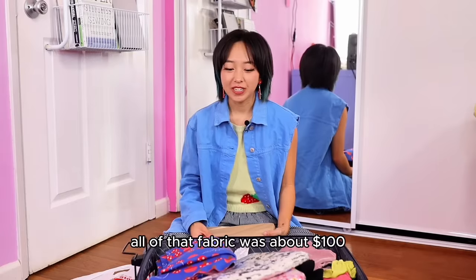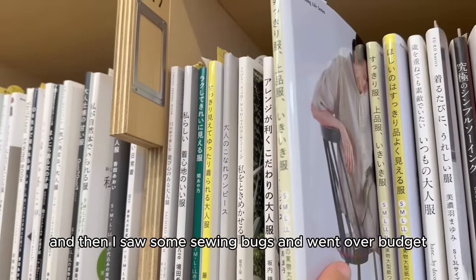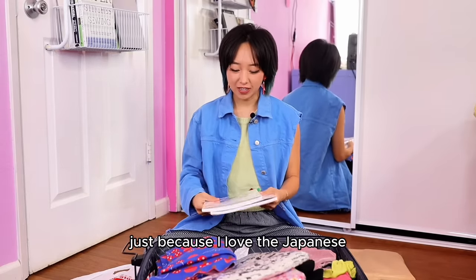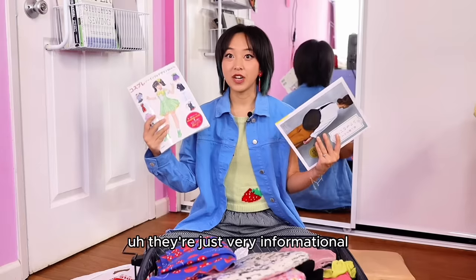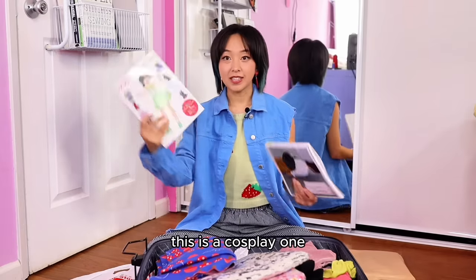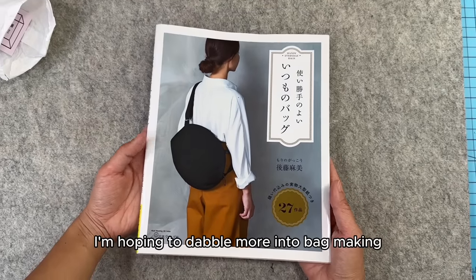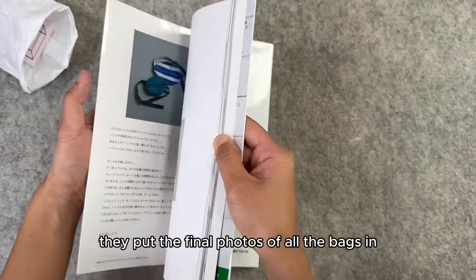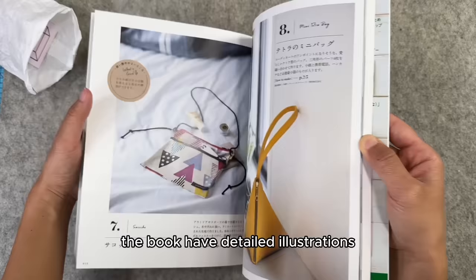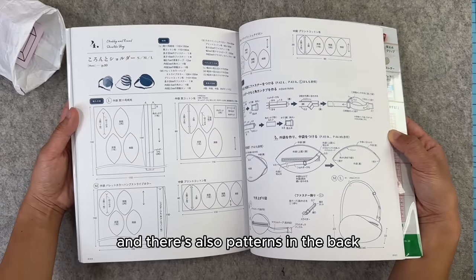All of that fabric was about a hundred dollars. I was within my budget, and then I saw some sewing books and went over budget because I had to get these two books — I just love Japanese sewing books. They're very informational, I love the illustrations, and they come with patterns in the back. This is a cosplay one and this is a bag one. I'm hoping to dabble more into bag making so this was the inspiration I needed. They put the final photos of all the bags in the beginning of the book, and the rest of the book has detailed illustrations and instructions that I can't read but can Google Translate. And there are also patterns in the back.